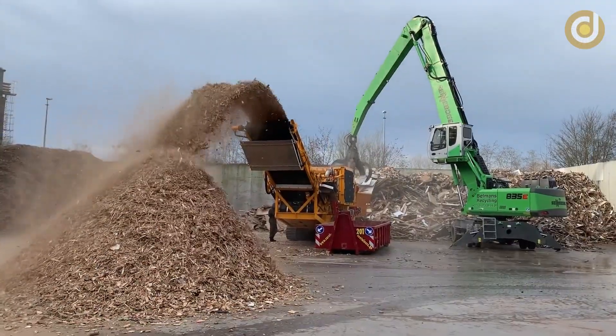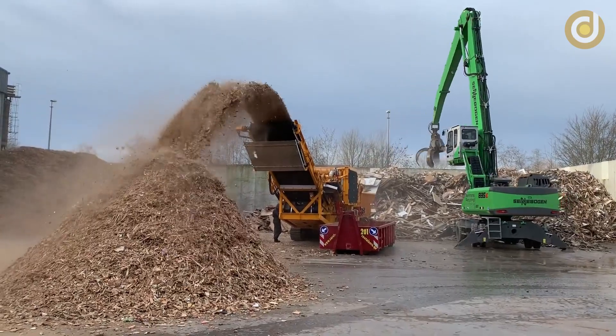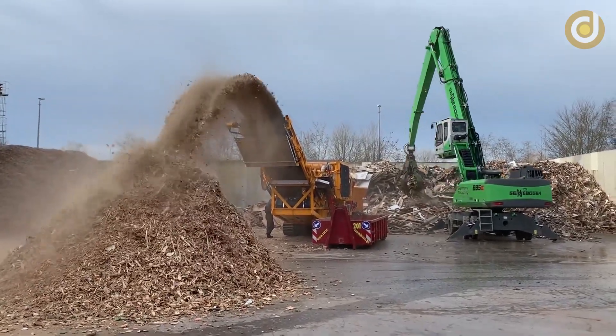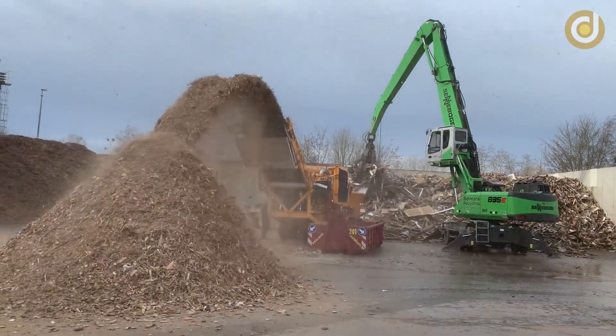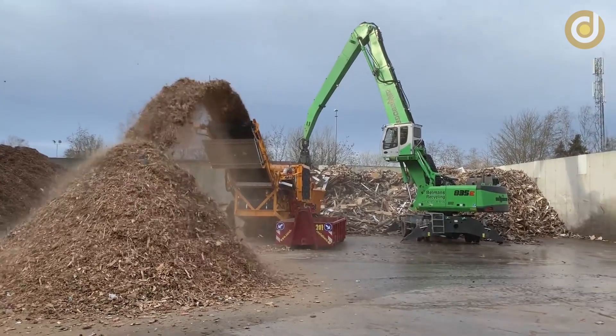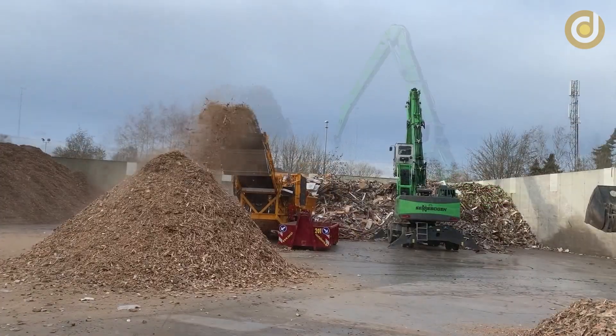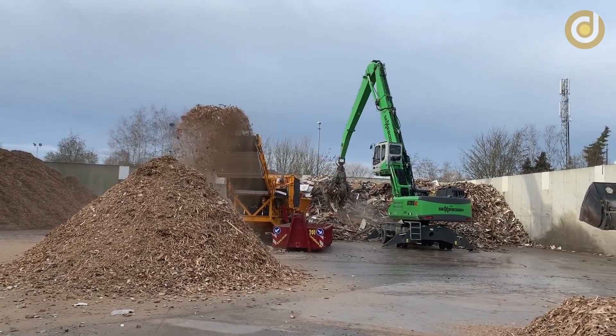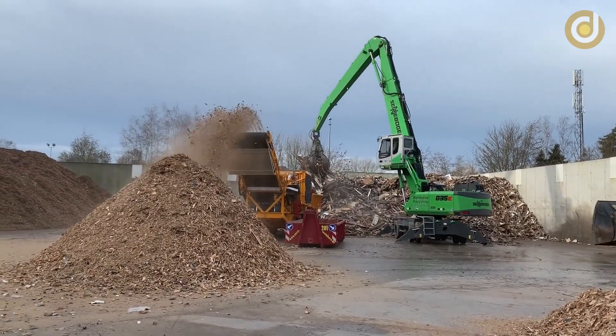Wood grinding machines are one of the important equipment in wood processing factories. The main function of wood grinding machines is to grind wood into small pieces. Wood grinding machines are also used to remove unwanted parts of trees such as bark, leaves, branches and twigs. This helps to minimize waste and optimize the production process.